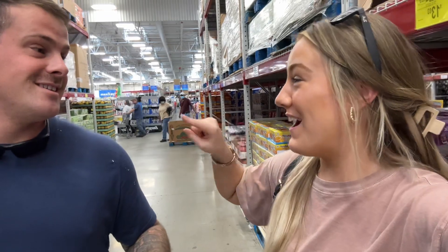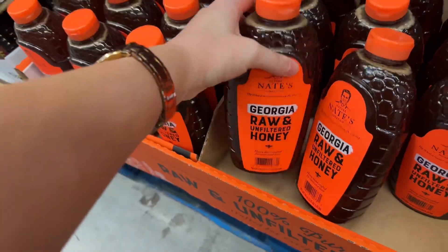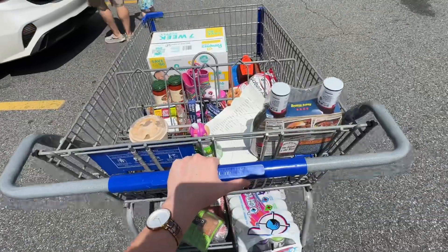I bet right now we do not have honey at the house. I'll bet you. What do we bet? I don't know. I already know I'm going to be right. $800.